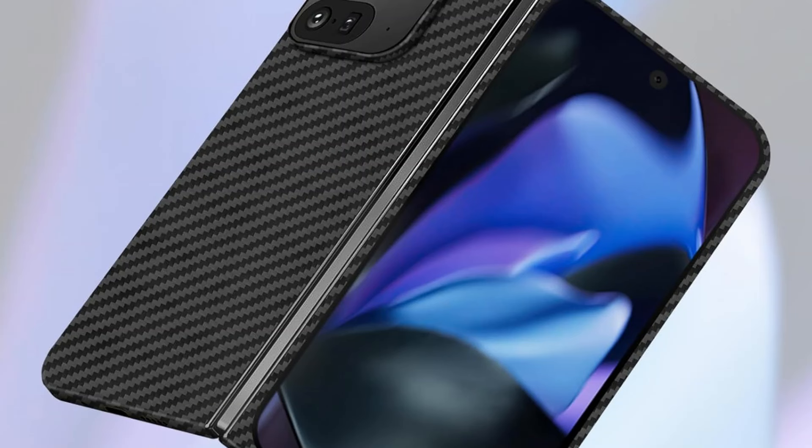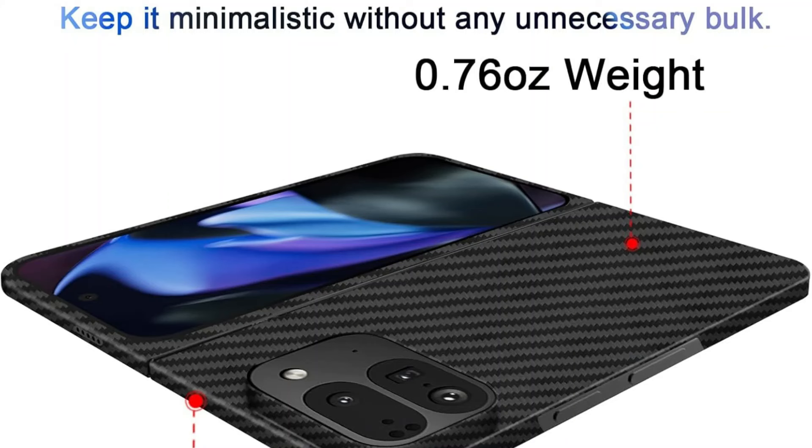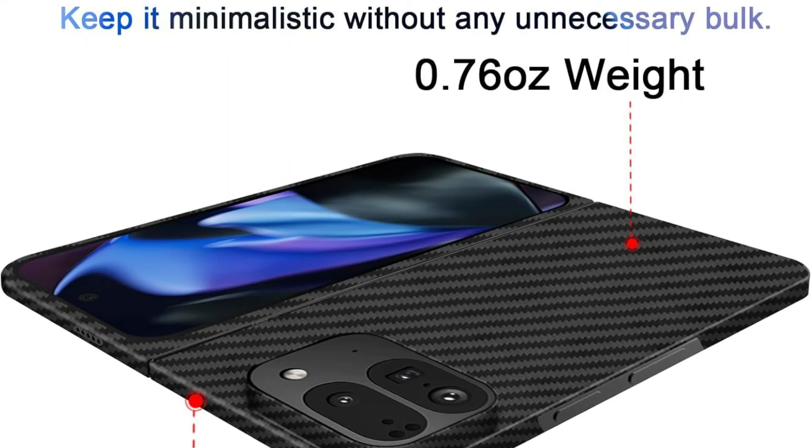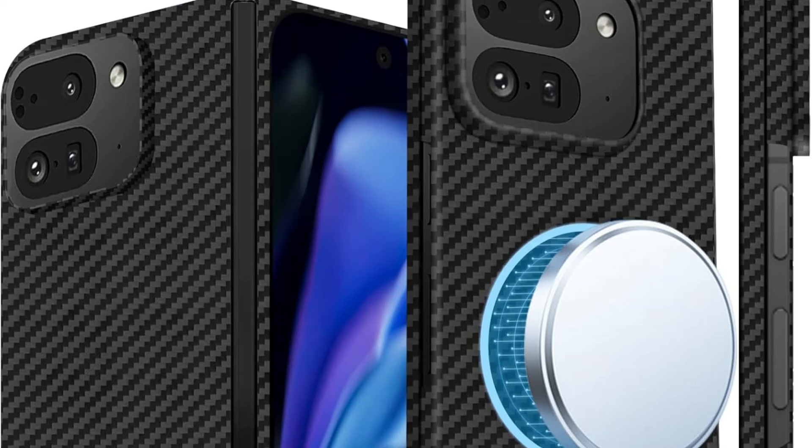The 1.0mm raised camera lifts offer good protection for the lens. The Limpity Carbon Fiber Case stands out thanks to its integration with MagSafe technology, which provides the ease of magnetically attaching different accessories straight to your phone. With the ability to connect wallets or stands and charge your phone with ease, this seamless connection completely changes the way you use your Google Pixel 9 Pro Fold and eliminates the need for bulky add-ons.